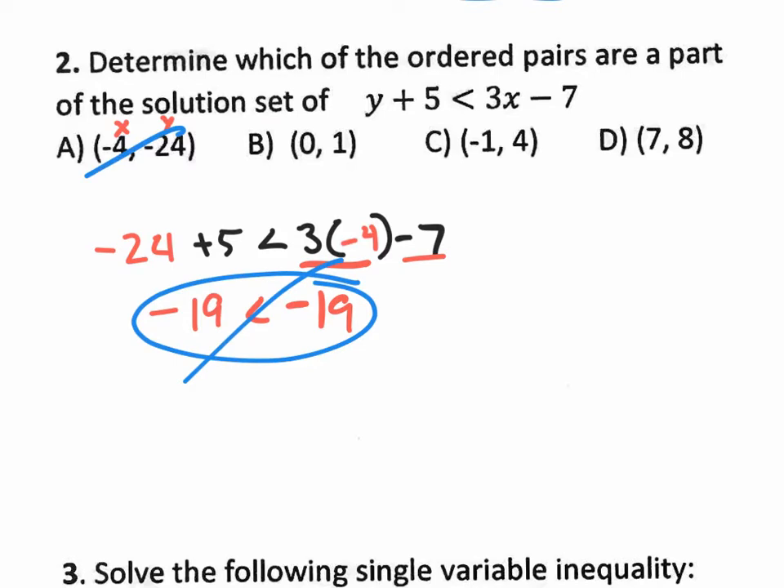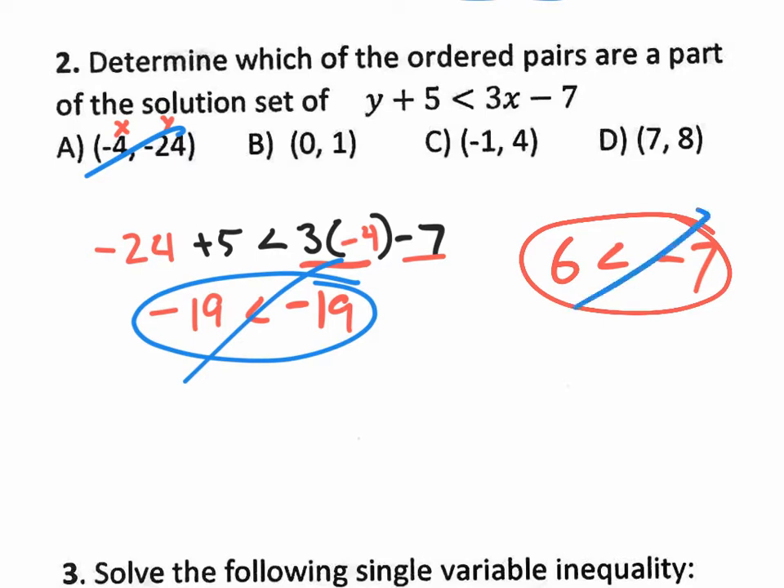So what we're doing is just plugging in and seeing if it works. For option B with X equals 0: 3 times 0 is 0, and 0 minus 7 is negative 7 on the right side. Plug in Y equals 1 on the left: 1 plus 5 equals 6. Is 6 less than negative 7? No, it's not. That didn't work either, so option B does not work.